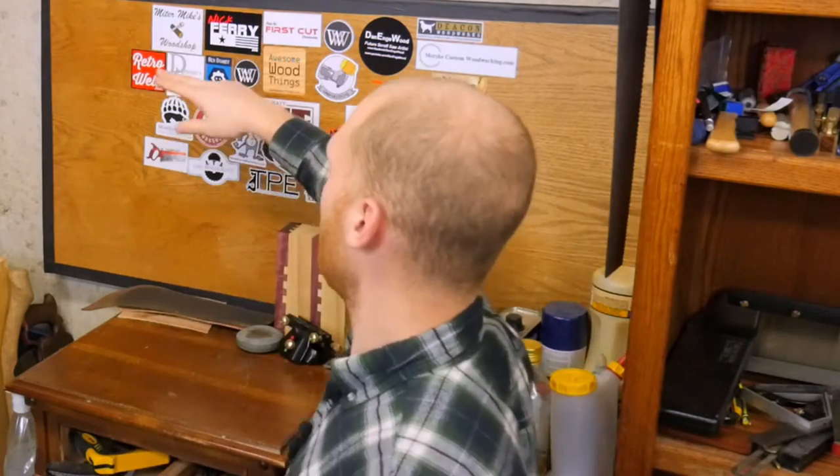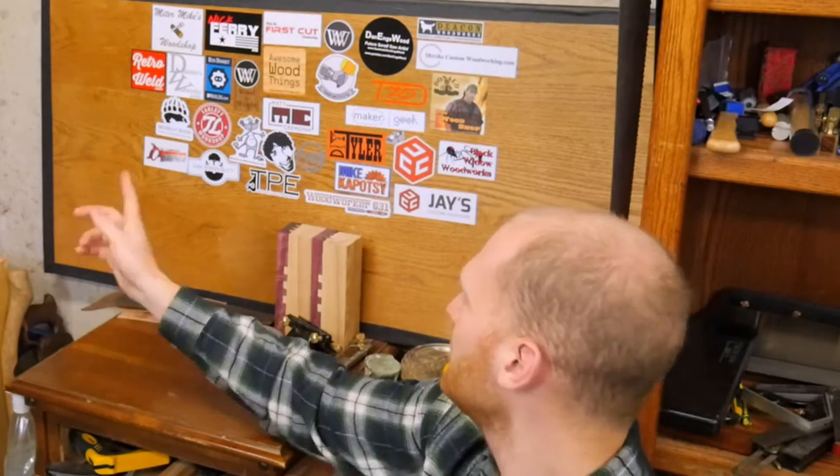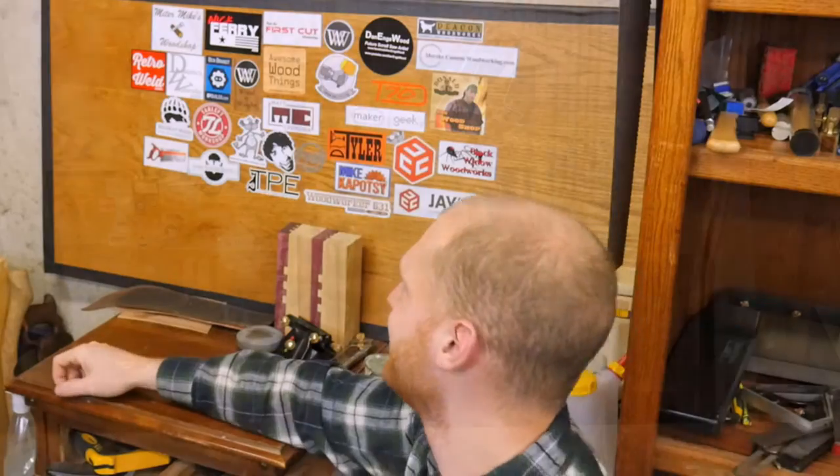Retro Weld just made a really cool forge furnace for heating up metal — sweet job, kind of inspiring to me, so you gotta check him out. My Miter Mike's Workshop does some really sweet things. I'll leave a link to all of them below, so please check that out.